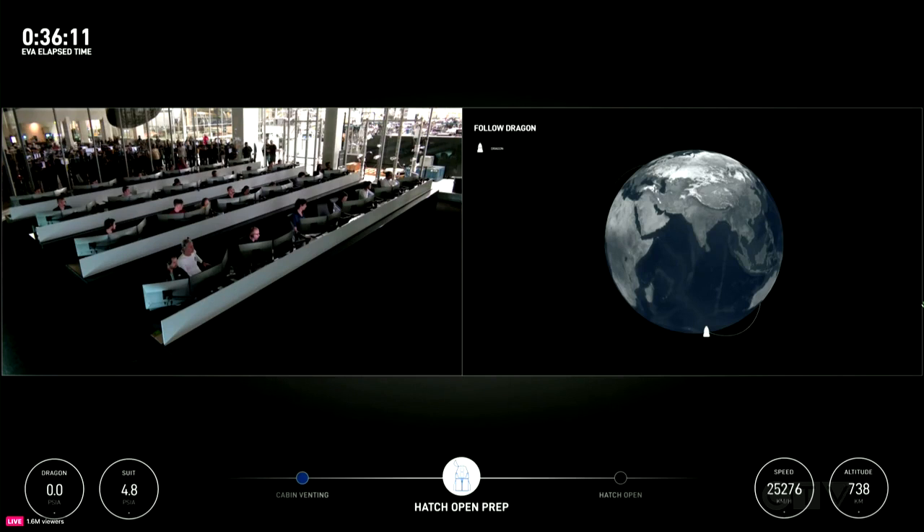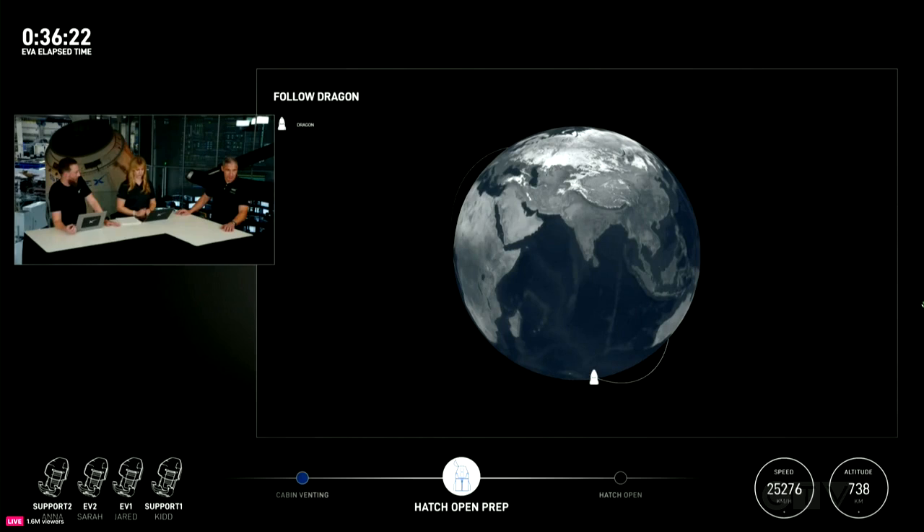EV1, you are go for manual hatch open. Sounds like we got our first audible of the day. As we said, we can open the hatch manually or automatically. And so they just gave Jared the go to open that hatch manually.